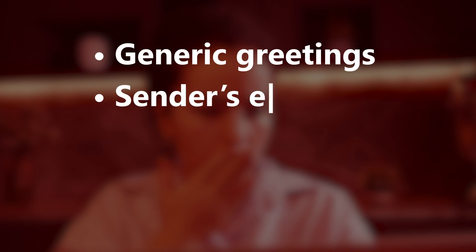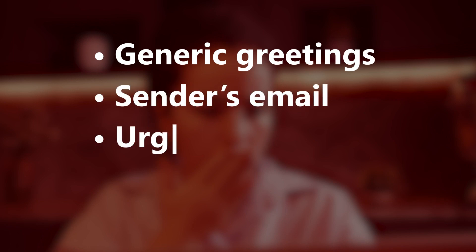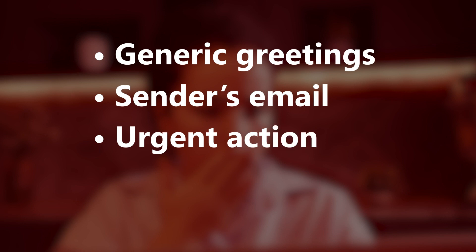Here's what we suggest to protect yourself. Look out for generic greetings rather than using your name. Check the sender's email address is familiar. Be aware of urgent or threatening language that tries to force urgent action.